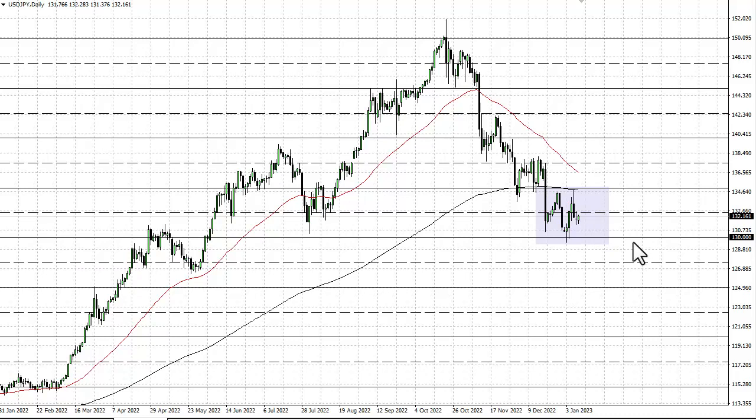130 underneath should be support, 135 should be resistance. If we can break above 135, the market could take off to 137 and a half. This is all about the Bank of Japan and its fight against interest rates, so we'll have to wait and see how that plays out. At this point, still questioning whether or not this is a bottoming pattern — I think we're more likely than not going to go back and forth in the short term.